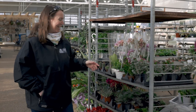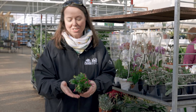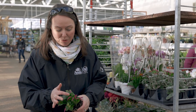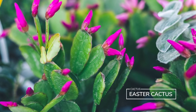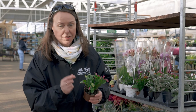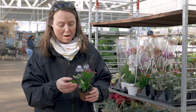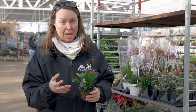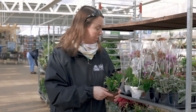This is your Easter cactus — a great plant, just like your Christmas cactus, very similar. The difference is when we look at the leaf bracts, they're not as pointy. That's really the only difference — the flowers are virtually the same. This is a great houseplant especially around pets and children, so just keep that in mind.